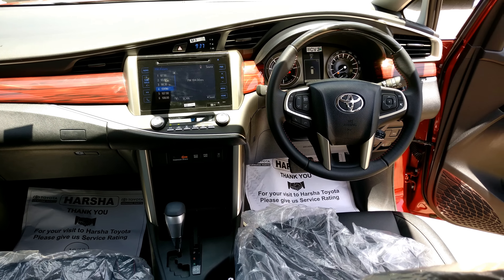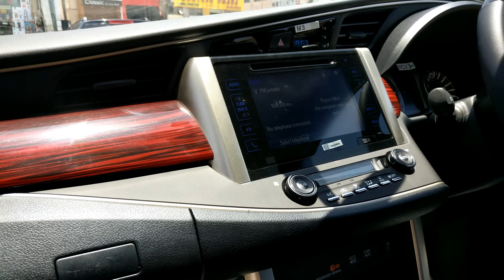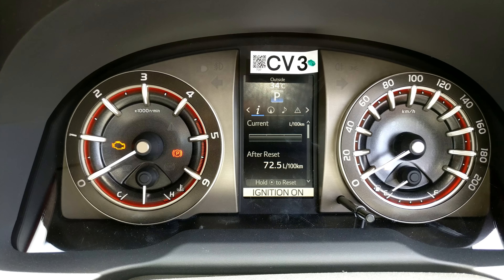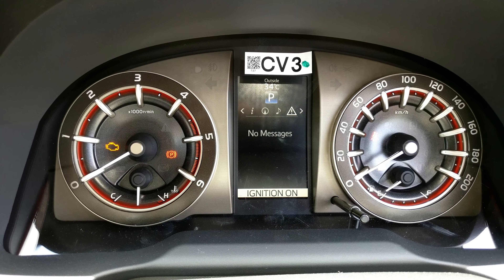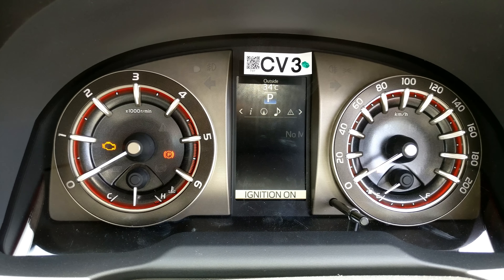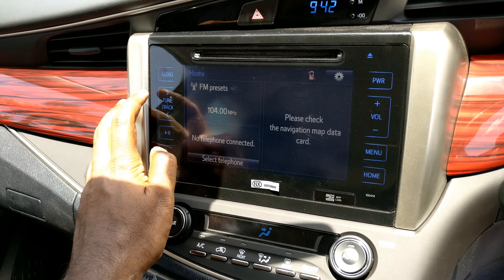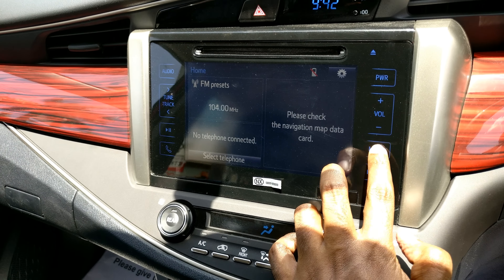The Touring Sport has been launched on the occasion of the first anniversary celebrations of the new Innova Crysta. The engine options and specs remain the same. The petrol engine is the same 2.7-liter unit putting out 166 PS of max power and 245 Nm of max torque, available with a five-speed manual or six-speed automatic. For diesel, there are two options: a 2.4-liter unit making 150 PS and 343 Nm paired to a five-speed manual, and a 2.8-liter engine making 174 PS and 360 Nm paired to a six-speed automatic.